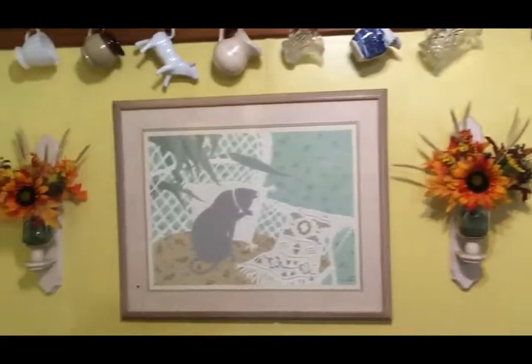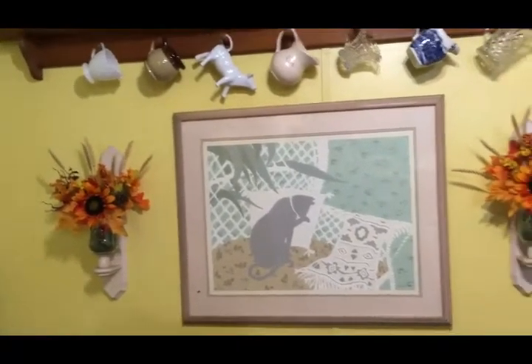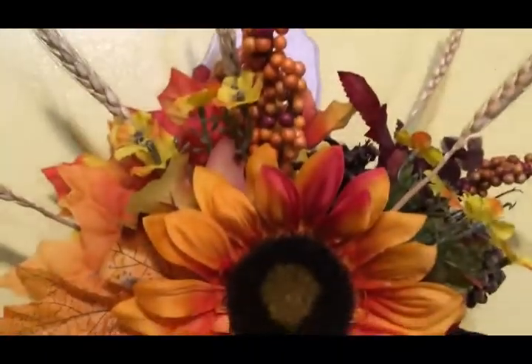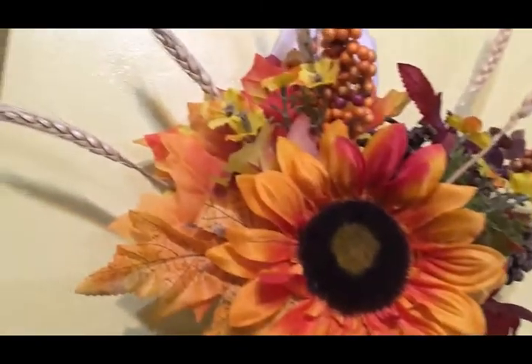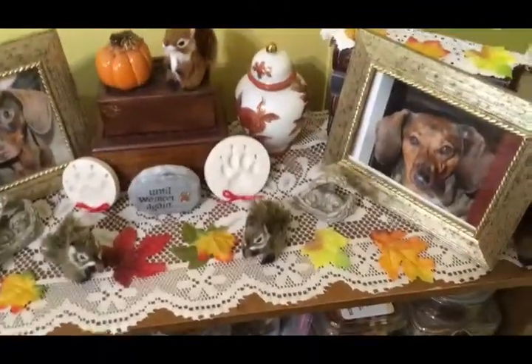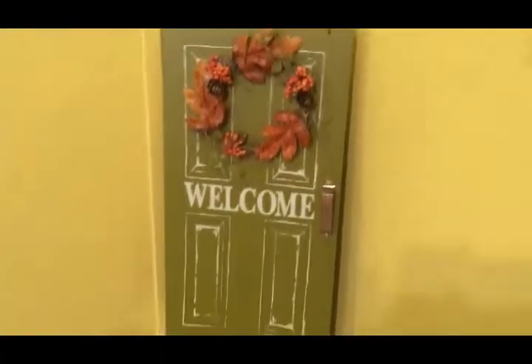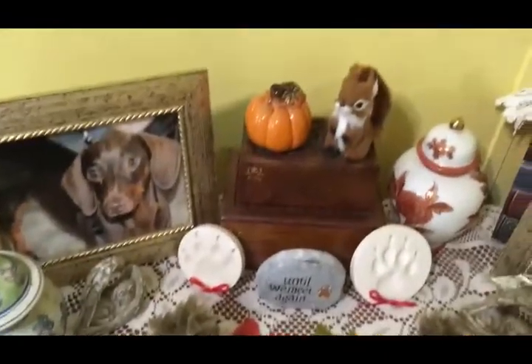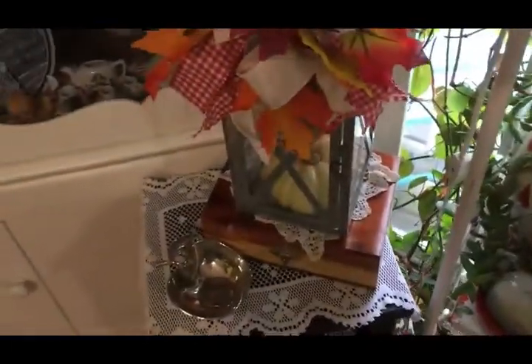The sconces are mirror images of each other on either side of that picture, and I incorporated the wheat. I've incorporated wheat in a lot of my fall decor this year — it's kind of like the common denominator of all my fall decor. We're in this corner where we have Lucy and Pepper's ashes in their little memorial area. I just put this welcome door that a subscriber sent to me, with a few squirrels, some fall leaves, and a pumpkin.